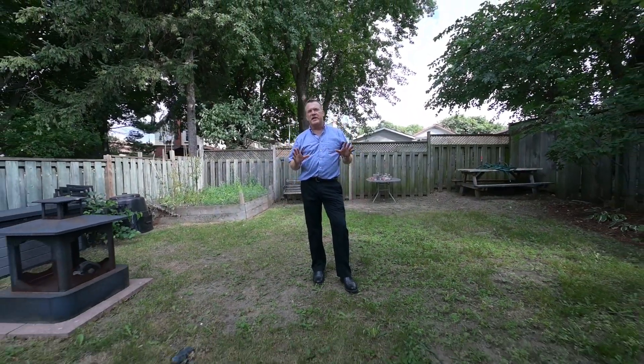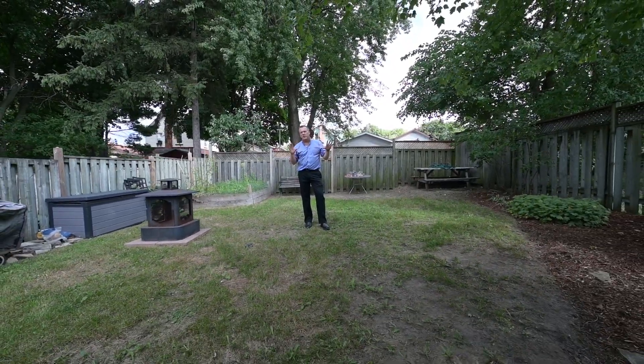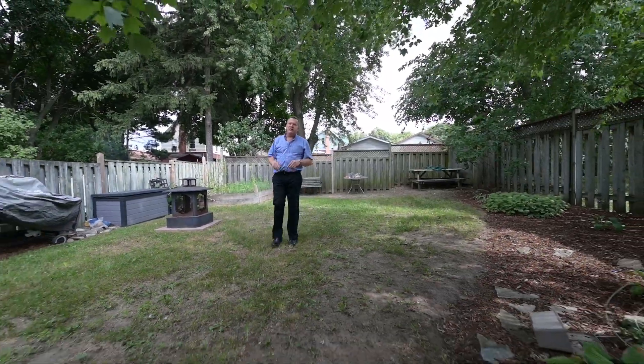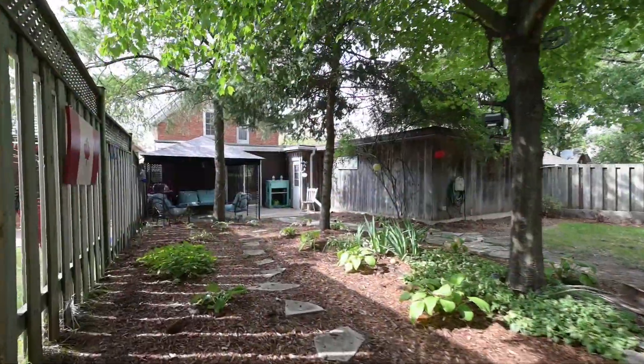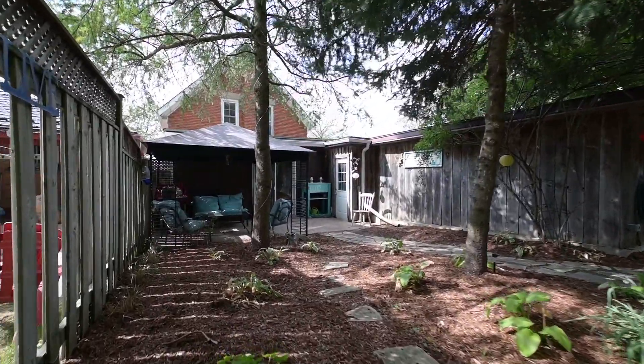This is what you won't find in the suburbs, folks — these mature deep lots with big trees. There's the garden here for the tomatoes and other vegetables. And when the thunderstorms start, you can meet us here under the gazebo — a great place to hang out and have a coffee or other beverage.